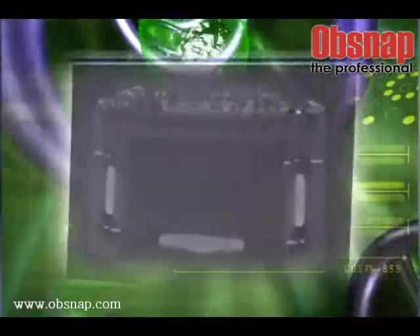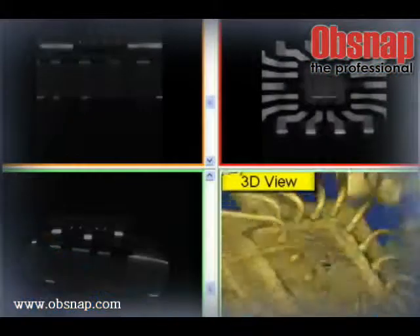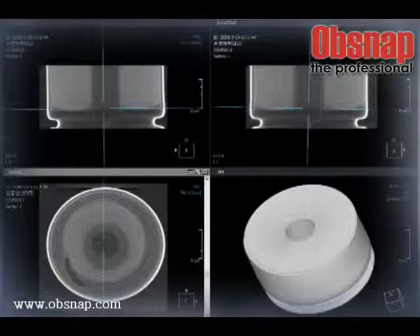The Nano X-ray Inspection System with state-of-the-art technology accurately spots even the smallest defect in nano units, imaging them in a 3D rendering method. The 3D method inspects products at a 360-degree angle, enabling exact and substantive detection without causing any product damage.